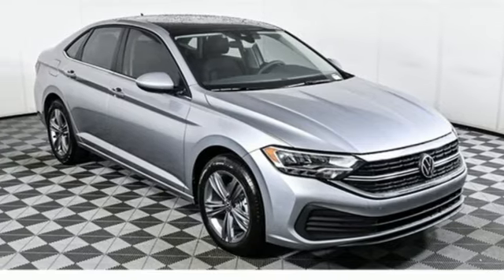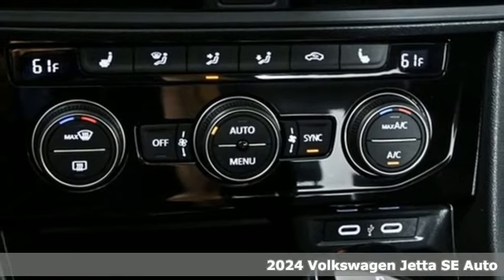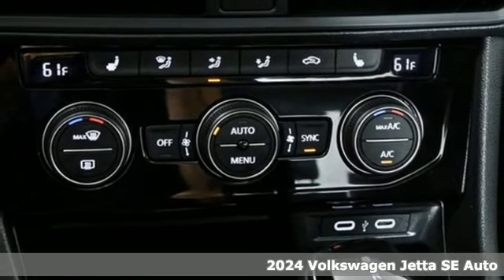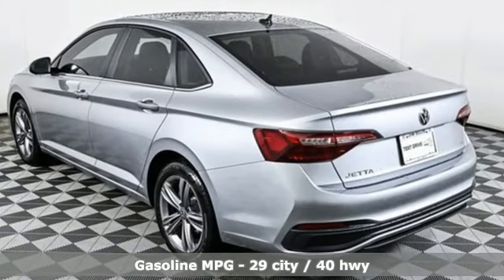Here's a new 2024 Volkswagen Jetta. German-engineered style, performance, and precision come together to create the perfect compact sedan. And get ready for an impressive combination of features.